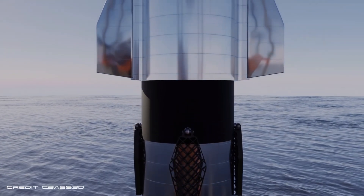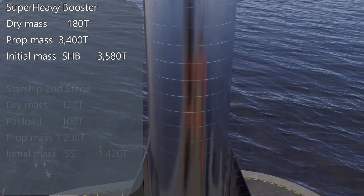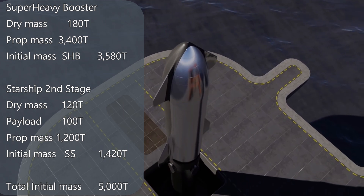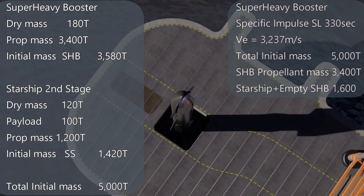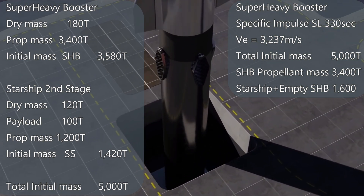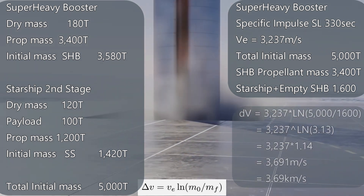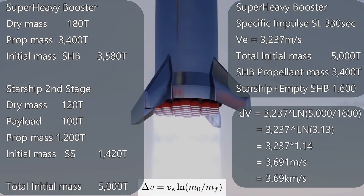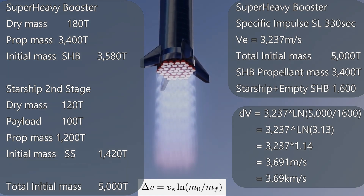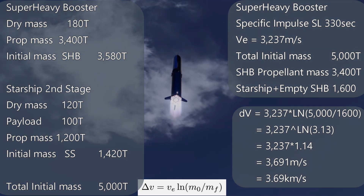Now let's look at the full booster and Starship together. If we take the full mass of the Super Heavy booster and add the full mass of the Starship second stage with the maximum payload of 100 tons, we get 5,000 tons total. We have a sea level specific impulse of 330 seconds giving us an ejection velocity of 3,237 meters per second. If we burn all 3,400 tons of propellant in the Super Heavy booster, we get 1,600 tons left before stage separation. Putting 5,000 over 1,600 gives a ratio of 3.13, whose natural log is 1.14, giving us a delta-v of 3.69.